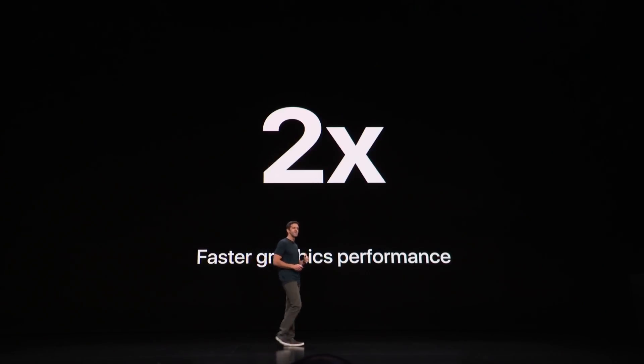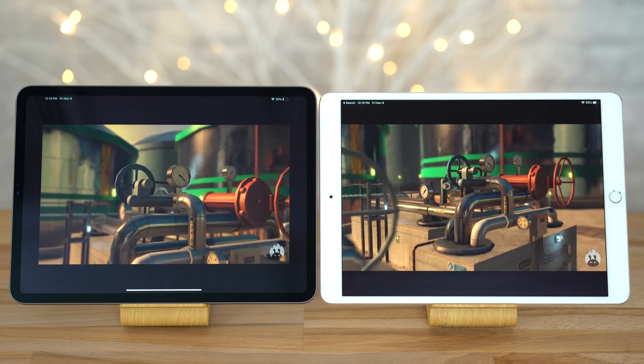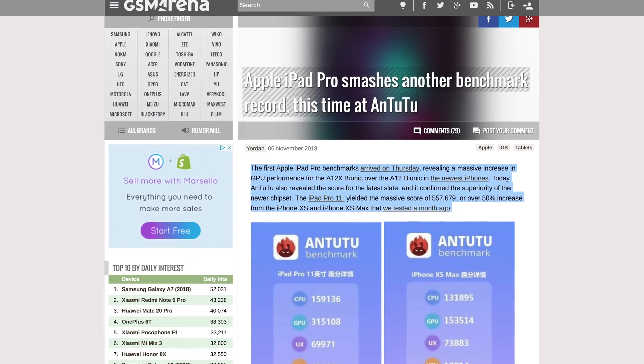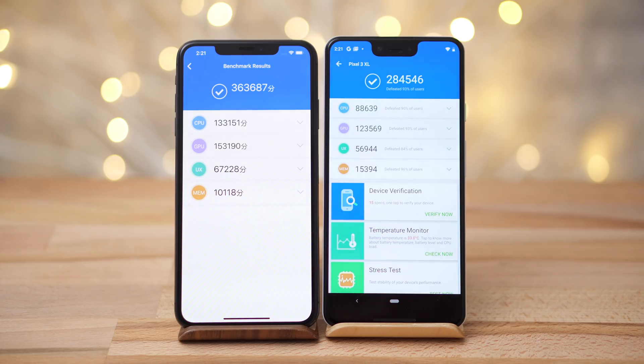However, the 36% increase is nowhere near the doubling in graphics performance that Apple claimed during the keynote. So let's run some more graphics tests starting with Antutu's benchmark. The new iPad Pro scored over twice as high as the 10.5 inch iPad Pro — that's absolutely insane, and we're definitely seeing the doubling in graphics performance here. In fact, the new iPad Pro set a new record for the benchmark, which was previously broken by the iPhone XS Max when it scored 363,000 points in our testing. So Apple is currently way ahead of the market in terms of phone and tablet performance.